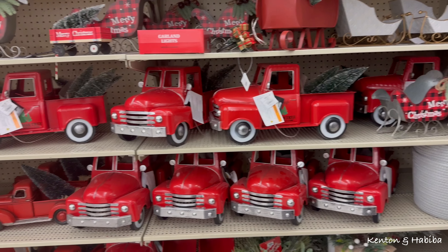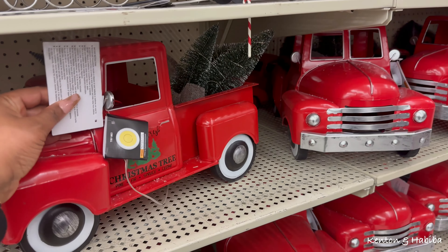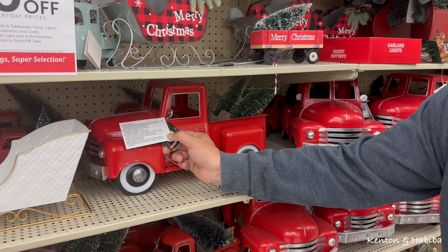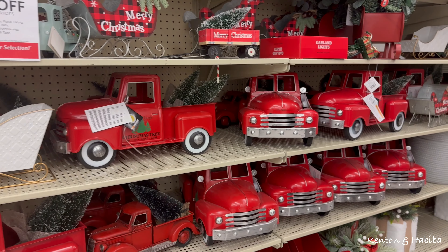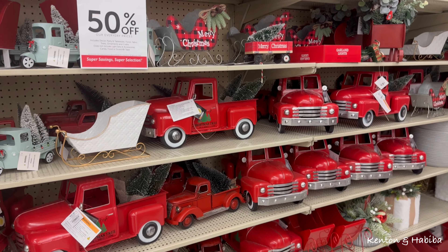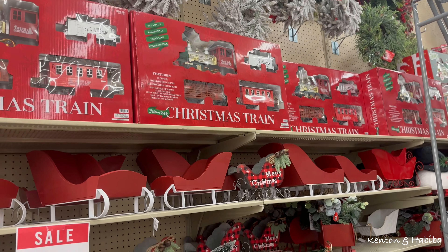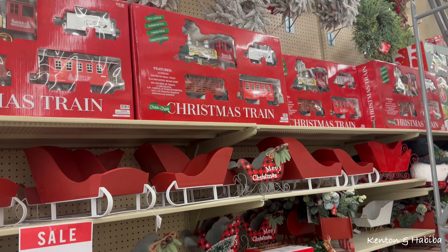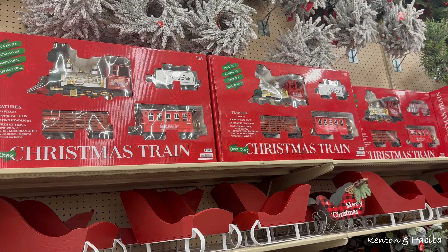These giant Christmas tree trucks have been popular for the last few years - the Christmas trees in the back light up. Very country, very cute. Nice in your hallway. Ours at home is the FAO Schwartz brand - the big one - but this one is cute too.